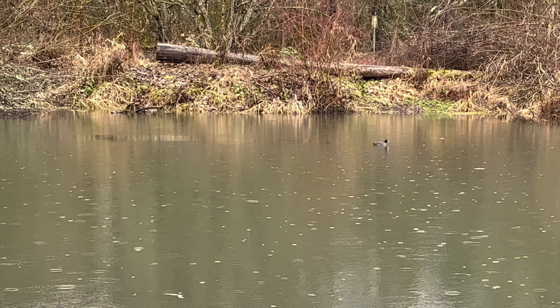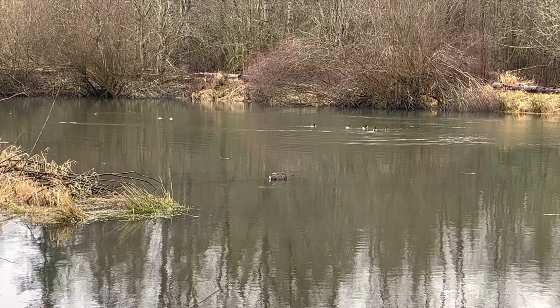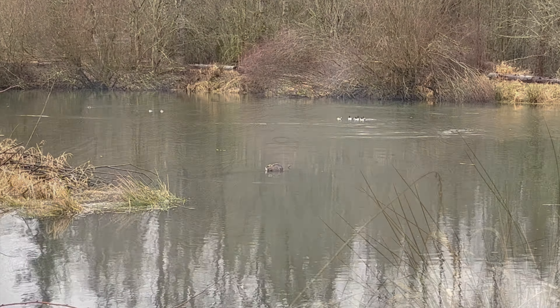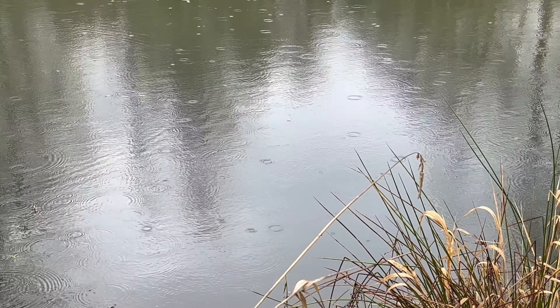Pretty soon you'll come upon a pond on your left. Look out for water birds here. If you go in winter, you'll likely find it like this. There's something peaceful about watching the raindrops hit the water.